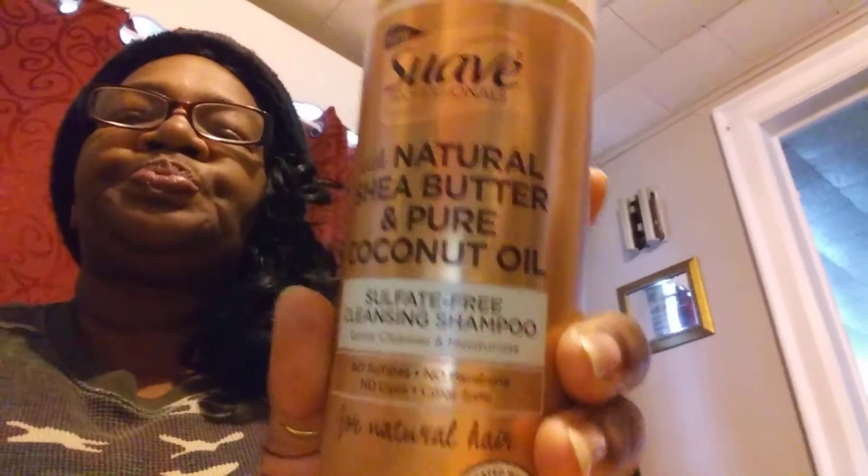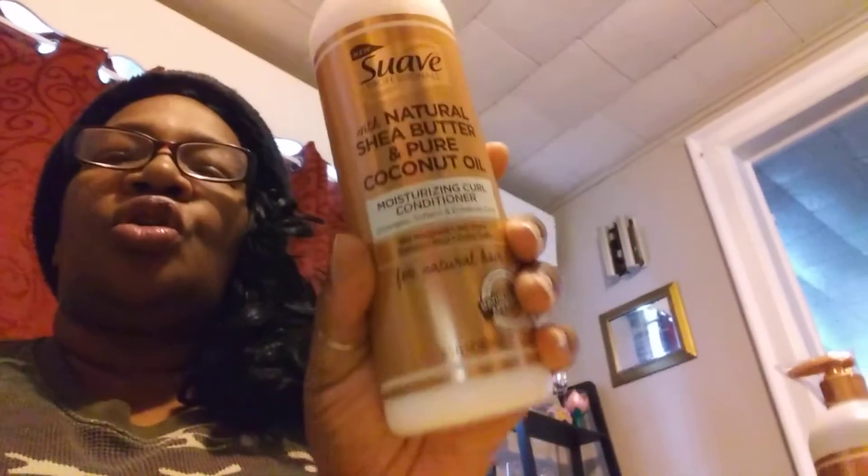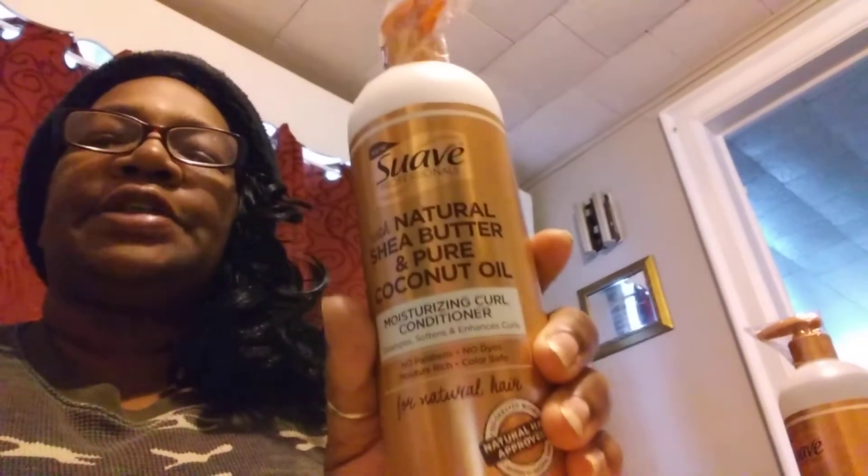They're all by Suave Professionals, so that's an affordable brand. And it's with natural shea butter and pure coconut oil. Here's a sulfate-free cleansing shampoo. And the next item I received was the Moisturizing Curl Conditioner — detangles, softens, and enhances curls.